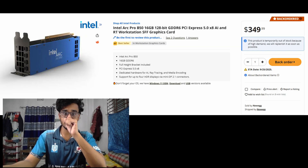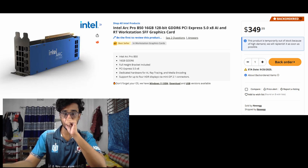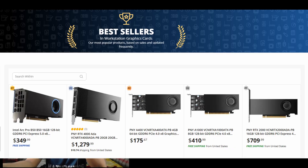Not long ago, the budget Arc Pro B50 made waves by offering 16 GB of VRAM in the $300–$400 price range, and it quickly climbed to the top of Newegg's best-selling workstation GPUs. The Pro B60 is basically the bigger brother, doubling the VRAM to 24 GB and still staying under the $600 mark.